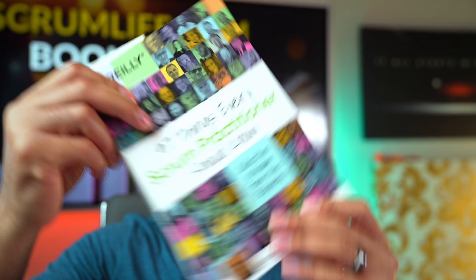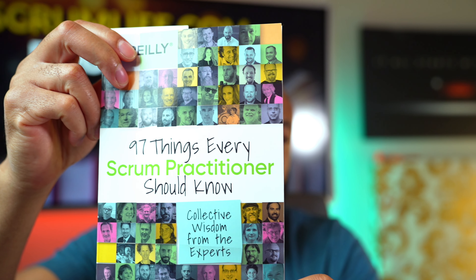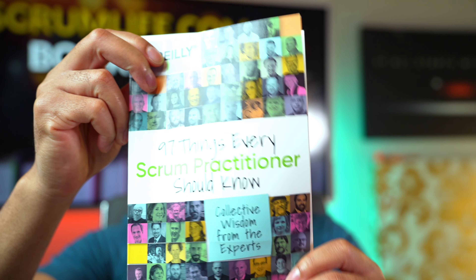Victor Atatiba with ScrumLife.com back with our book club. This episode is sponsored by Mansa Tech Training Academy, link in the description. Don't forget to like, comment, and subscribe. Today we're reading another excerpt from the book, 97 Things Every Scrum Practitioner Should Know, Collective Wisdom from the Experts.